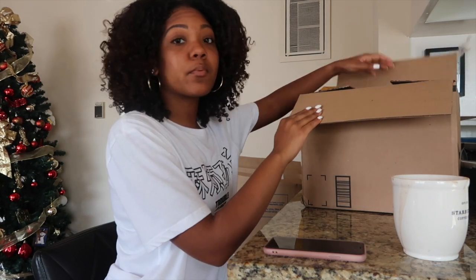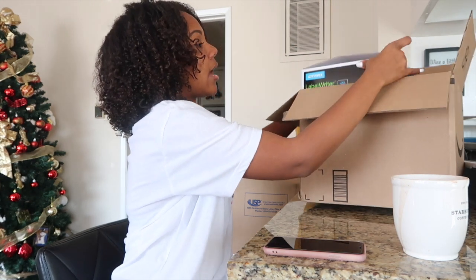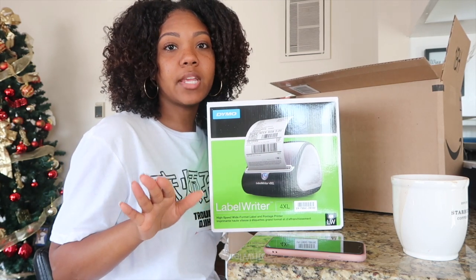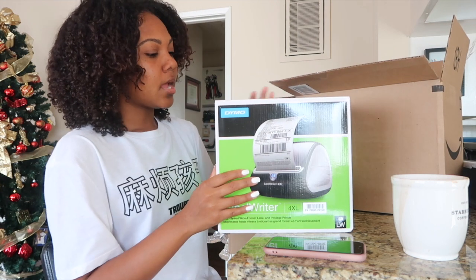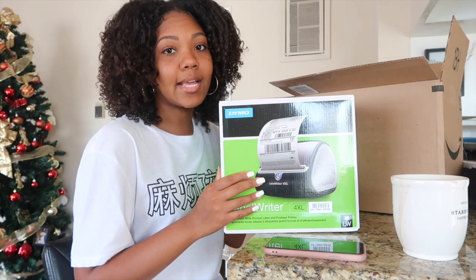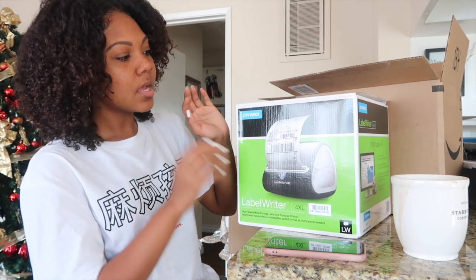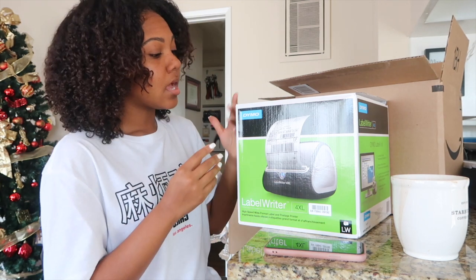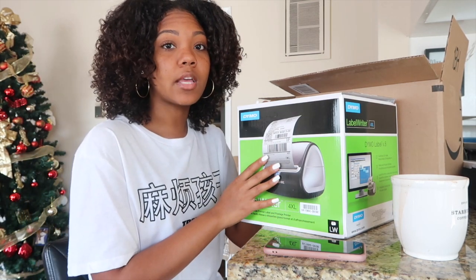I watched a lot of videos and a lot of people were saying that a Dymo printer helps a lot when it comes to shipping, because it is a thermal printer and you won't need any ink, which is going to help you save money. I ordered mine off Amazon. Lavish Curls Beauty hasn't launched yet — it's going to be launching a little later in 2020 — but I'm going ahead and buying everything I need for a successful launch. I'm most likely going to use Shopify or start on Etsy; I'm still deciding between the two.